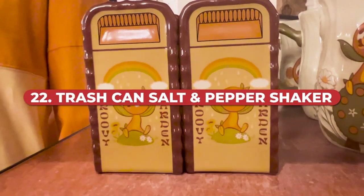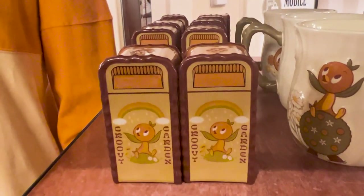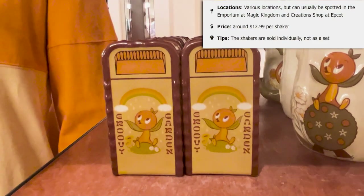Are you a Disney World trash can fan? You can get salt and pepper shakers in the designs of the trash cans. They are sold in multiple locations but can usually be spotted in the Emporium at Magic Kingdom and the Creation Shop at Epcot. They cost about $12.99 per shaker — note they are sold individually, not as a set, so make sure you pick up both if you want them.